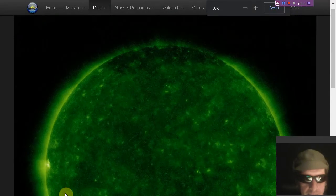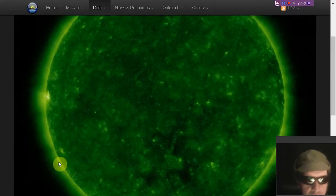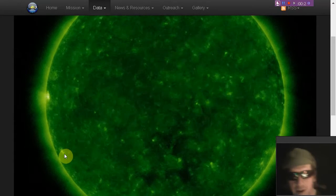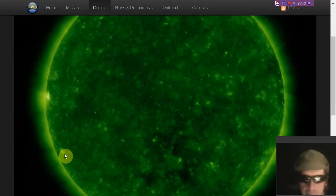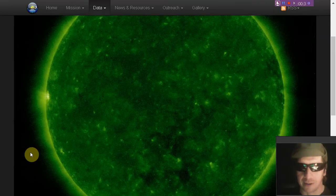Let's zoom in. There's that active region. There's another area of some minor activity south of it. This is so close to the equator that we are anticipating that it is cycle 24 activity.